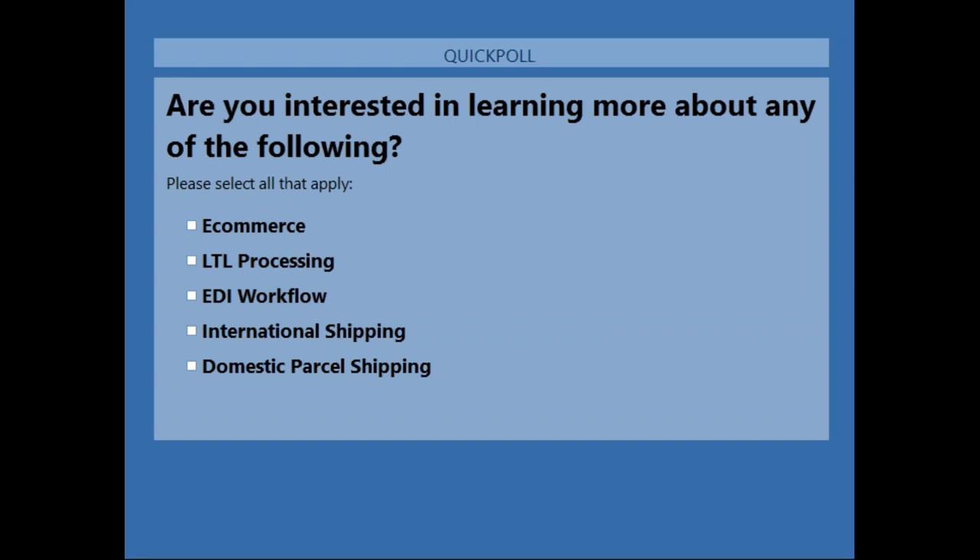'If you have special rates or pallet rate pricing with an LTL carrier, can you set that up to show up?' Only very few carriers with their API support pallet pricing. We would need to talk further to see what carriers you're using specifically to determine if it supports pallet rate pricing to show up in Starship.